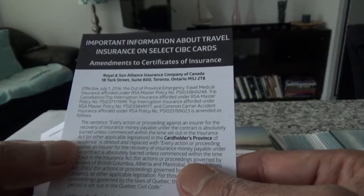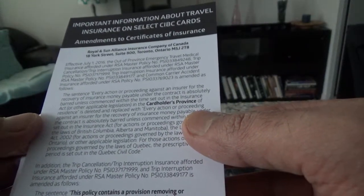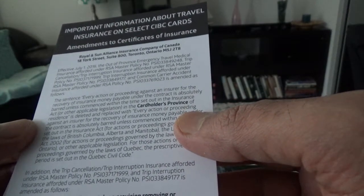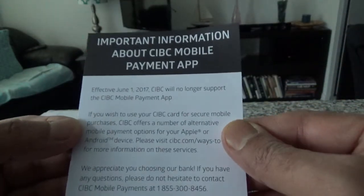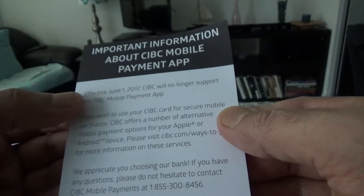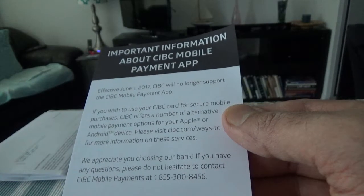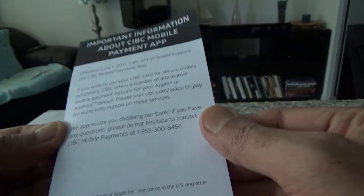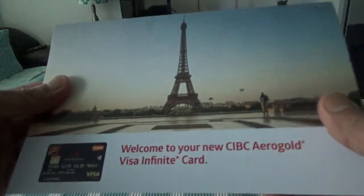This insert is important information about travel insurance on select CIBC cards. This next one is just some policy changes — I don't need to go through the whole thing, so I'll set it aside. And this one is about the CIBC mobile payment application — CIBC will no longer support the CIBC mobile payment app. That's not relevant to the credit card, so I'll set it aside as well.